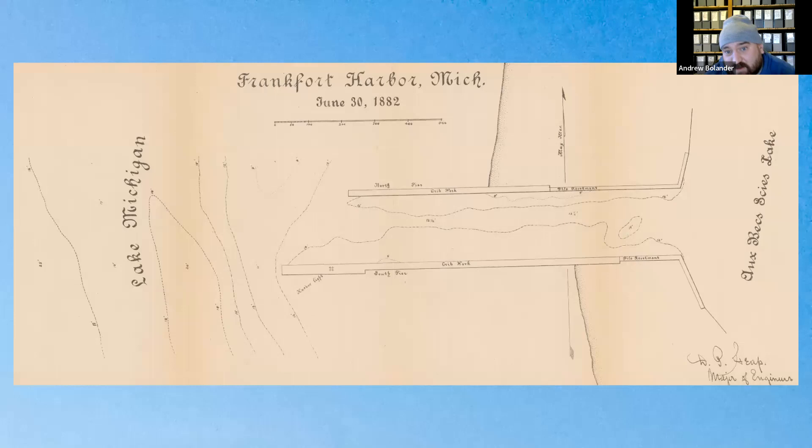This 1882 drawing of the piers at Frankfurt — just after the Hartzell sinking — shows what a barrier the channel was to the Life Saving crew. They couldn't walk straight down the coast or get their gear across the channel. It is believed this situation led to the establishment of the Life Saving Station in Frankfurt.